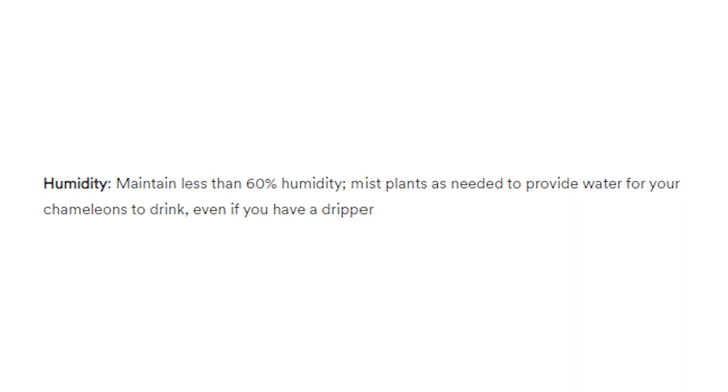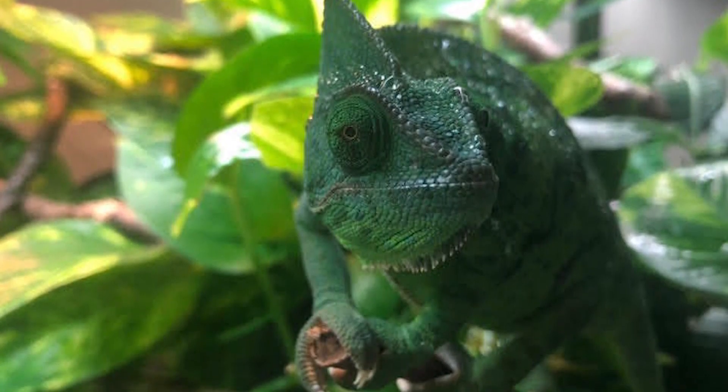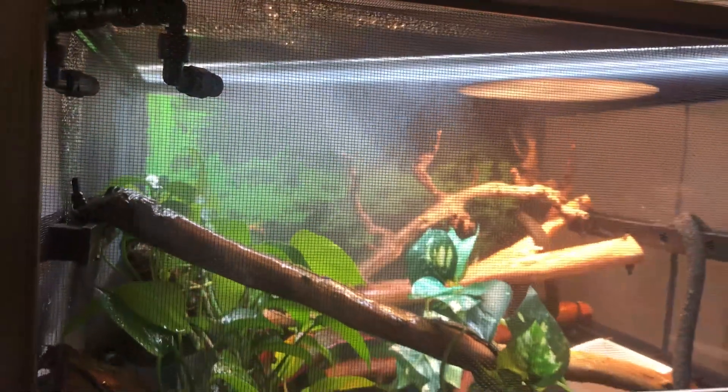Humidity: maintain less than 60% humidity. For a veiled chameleon, you want to stay around 30 to 50% humidity. Obviously there will be spikes as your mister goes off. At nighttime, you want a spike up to around 70%. Mist plants as needed to provide water for your chameleon to drink even if you have a dripper. You could use a fogger at night, a mister during the day, and a dripper during the day as well.